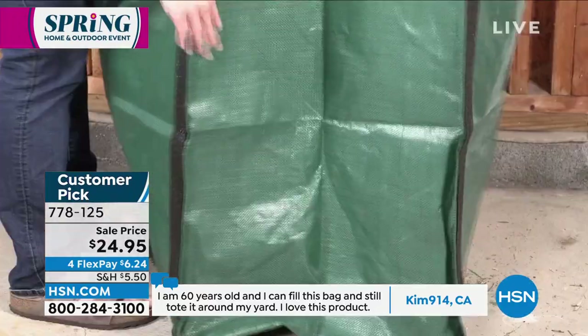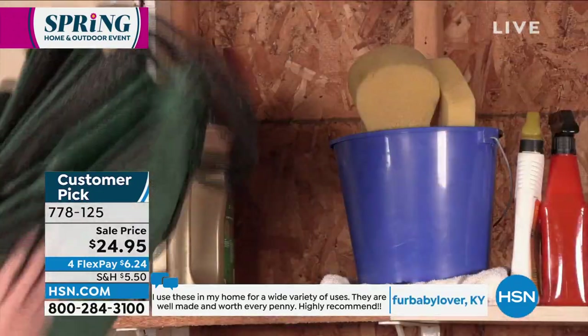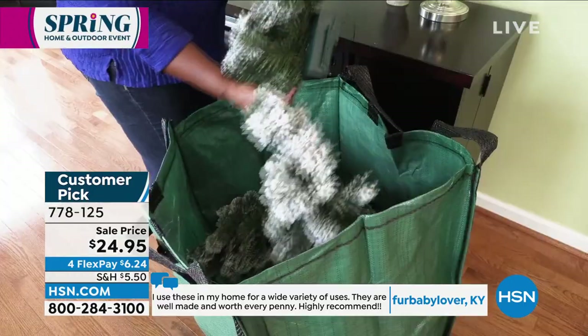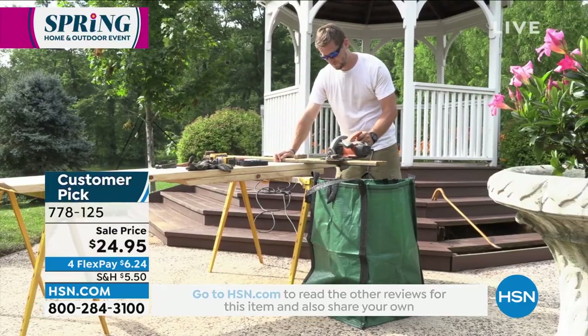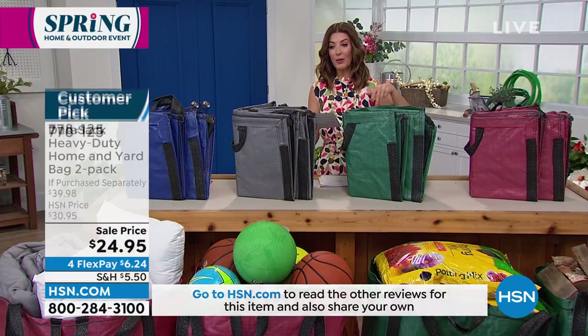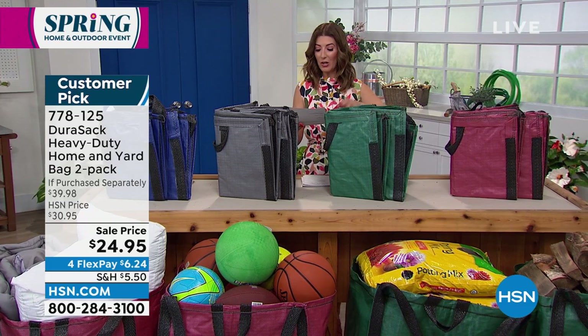You can use these incredible bags because they are tear proof, puncture proof, washable, collapsible, reusable, and they're a really great buy today. They are on sale and always popular — they will go quickly. I think it's one of the lowest prices we've ever offered. Usually they're $20 a pop, but now you're going to get two for $24.95, with four flex pay to get these home.